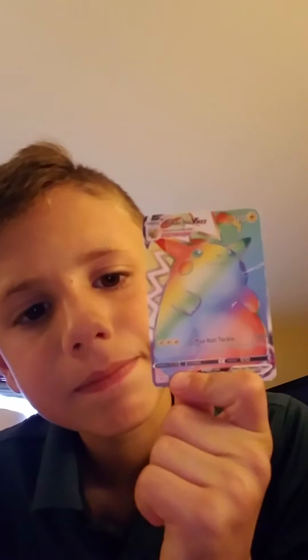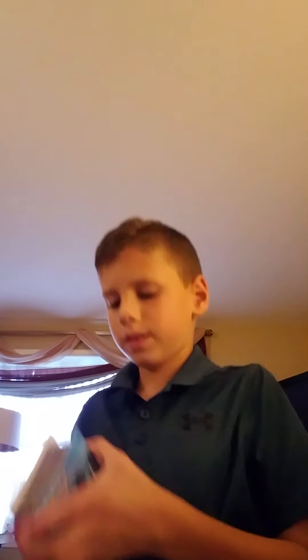I'm a big fan of Rainbow Rares. I have a Pikachu V-Max — I've had this for a while. And my last Rainbow Rare — I only have three — I have a Rainbow Rare Mewtwo and Mew Tag Team GX.